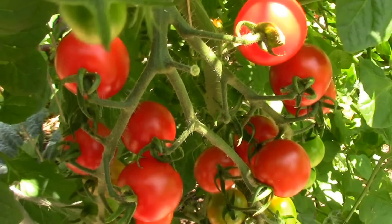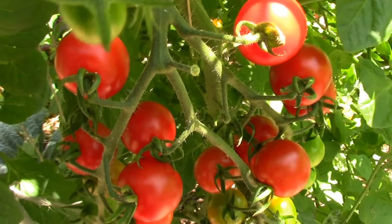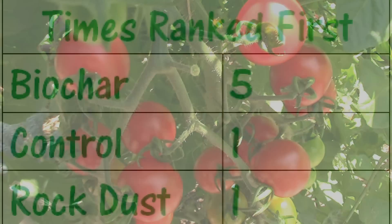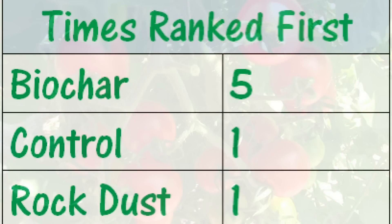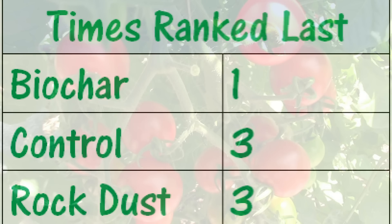Now that all the testing is done, let's look at the numbers. The biochar group is the clear winner with an average ranking of 1.43. The rock dust and control groups are tied with an average ranking of 2.29. The biochar group ranked first 5 out of 7 times, while both the control and rock dust groups were ranked first only once. For last place rankings, the control and rock dust groups both ranked last 3 out of 7 times, while the biochar group was ranked last only once.